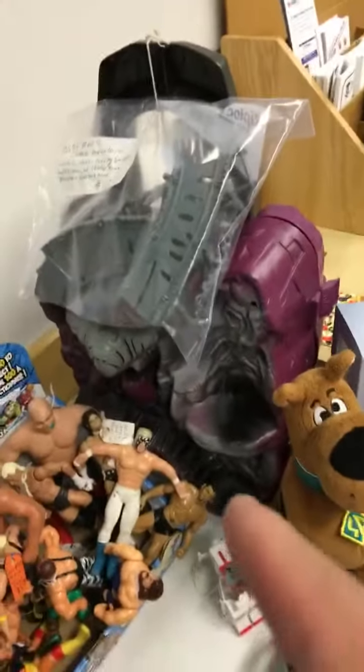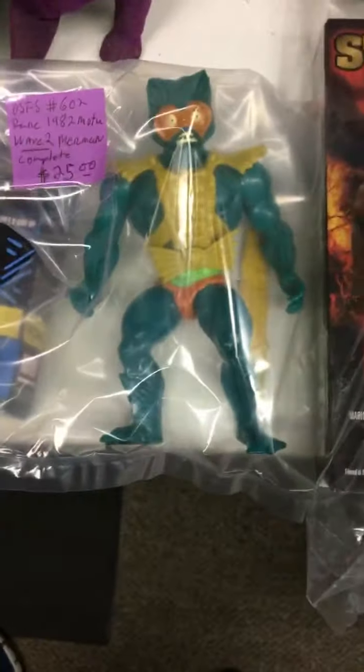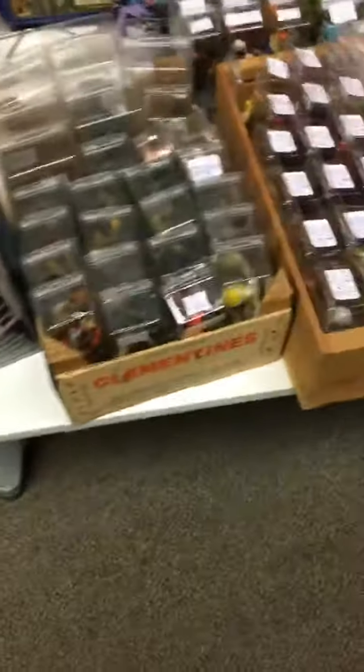More wrestlers over here. I have a Snake Mountain as well — for parts. This bag of Rambo figures, Mer-Man Wave 2, Masters of the Universe, and lots of vintage G.I. Joes.